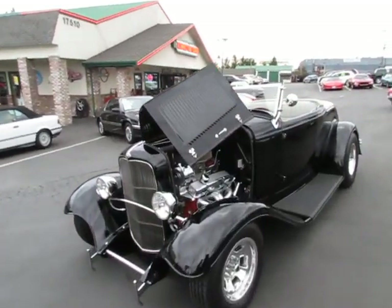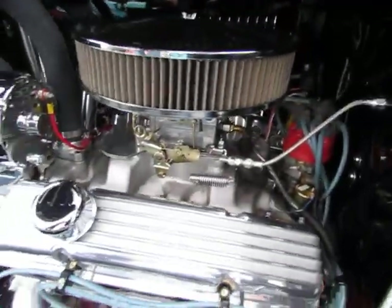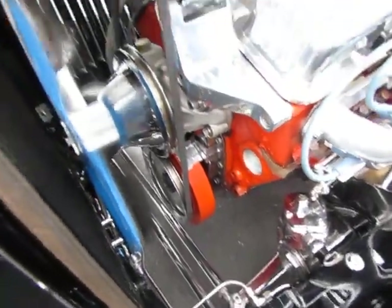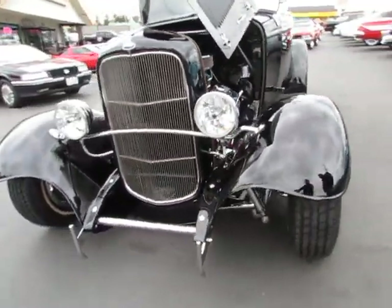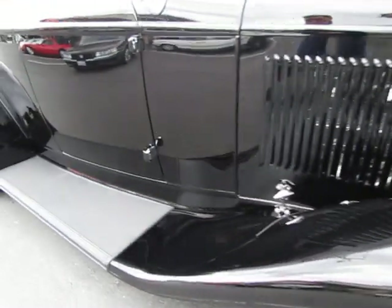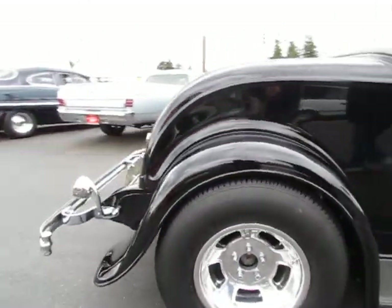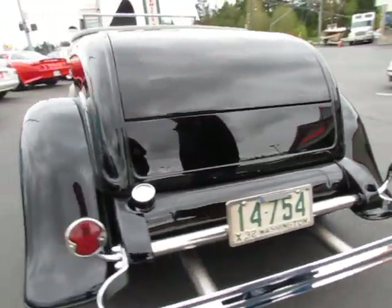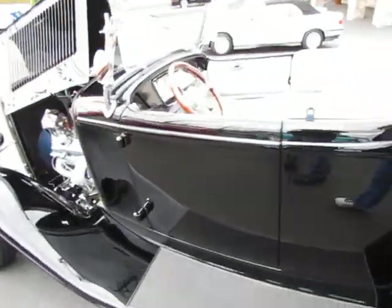Now this is the Westcott body. Little small block Chevy. A full fortune invested in building this car. The paint's perfect. The grille and the chrome is perfect. Beautiful car — no expense spared building this one. You know how these go, you get 80, 90 grand tied up in one of these fast.